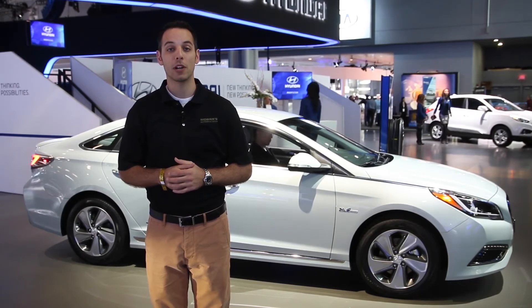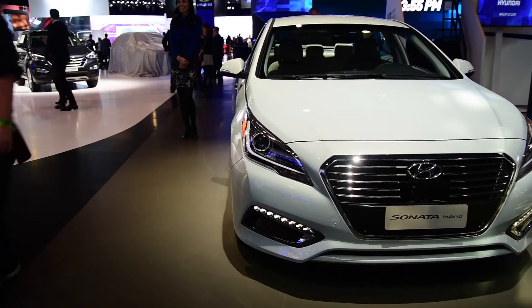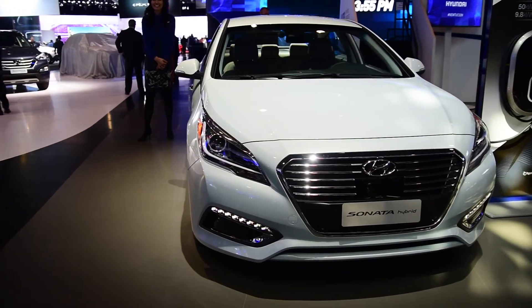The Moris Automotive Group is live at the New York International Auto Show here at the Hyundai display. Hyundai Motor Company is a brand that prides themselves on making fuel-efficient vehicles with outstanding warranties and vehicles that are built to last. The newest addition to this fleet will be their hybrid version of the Sonata.